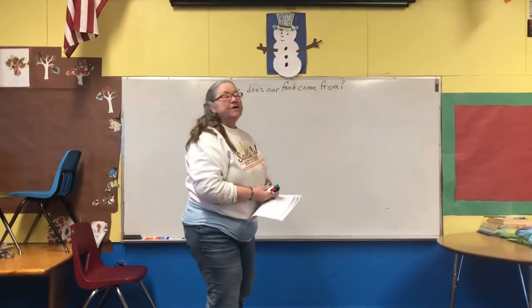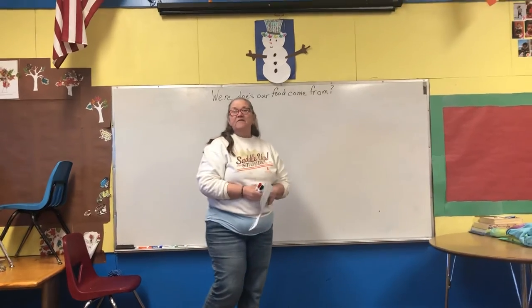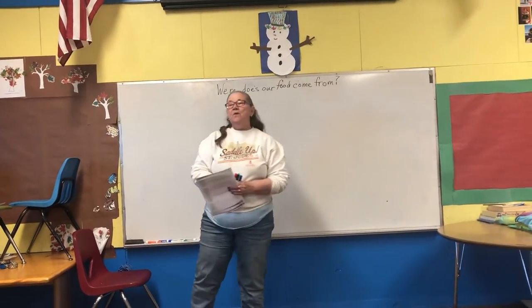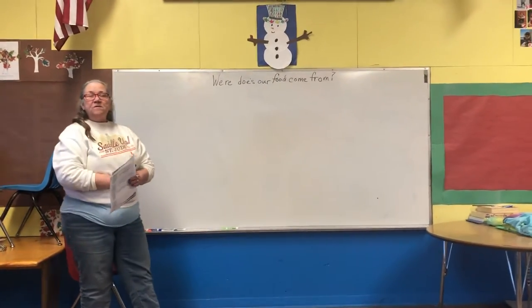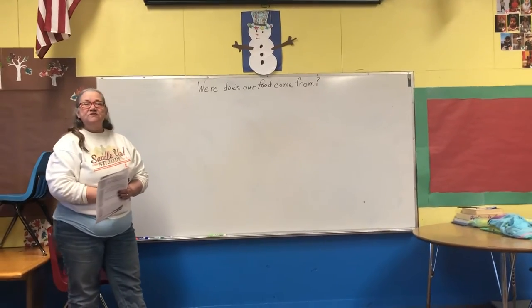Good morning class. Today we are going to learn about where our food comes from. The last several days we have read our books on agriculture, our books about the soil, farm animals, and today we are going to assess just what we have learned.